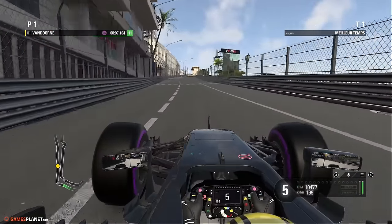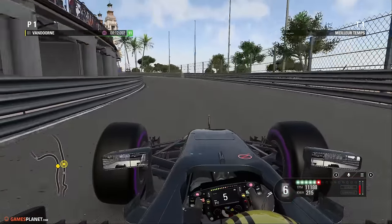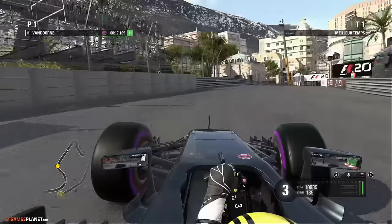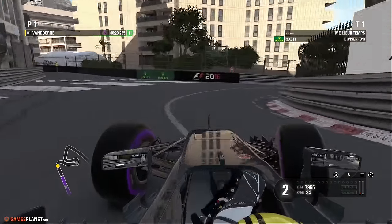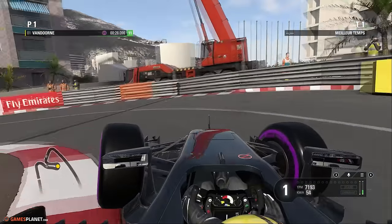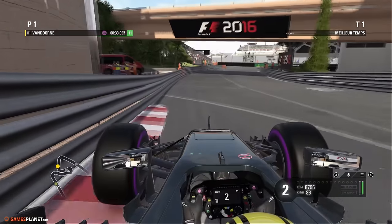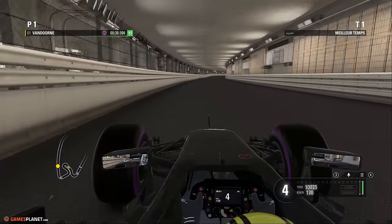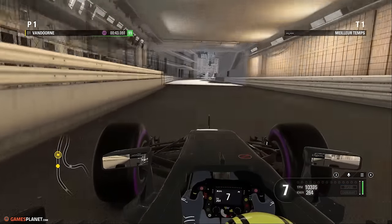Nous avons deux trains de pneus ultra soft à notre disposition. La voiture a été allégée au maximum pour être la plus véloce et vivace possible. On espère pourquoi pas une première ligne, ce qui offrirait une bonne opportunité au freinage de Sainte-Dévote pour prendre la tête. On se met à rêver avec cette McLaren qui ne cesse d'évoluer. Le premier secteur en 20 secondes. Il ne faut pas se rater ici, sinon le reste de la saison va être très difficile.